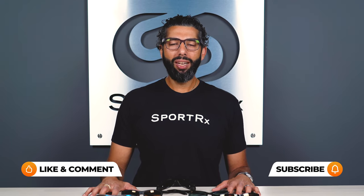Hey everybody, this is Sunglass Rob from SportRx, and today we're here to talk about the best men's polarized Maui Jim sunglasses.